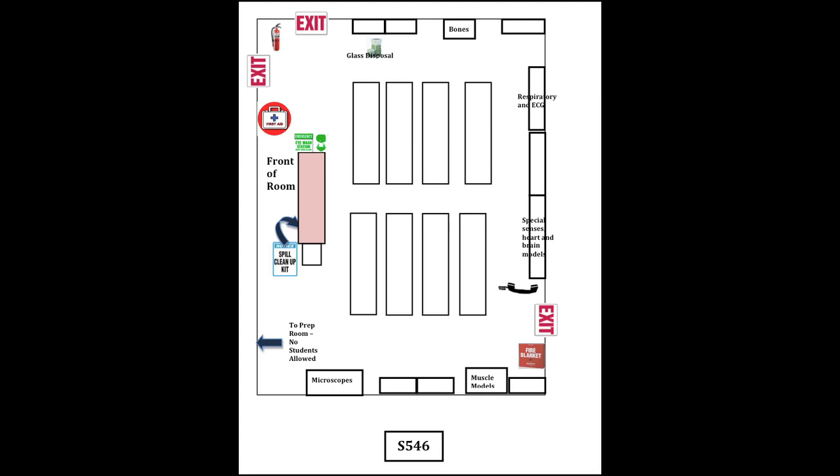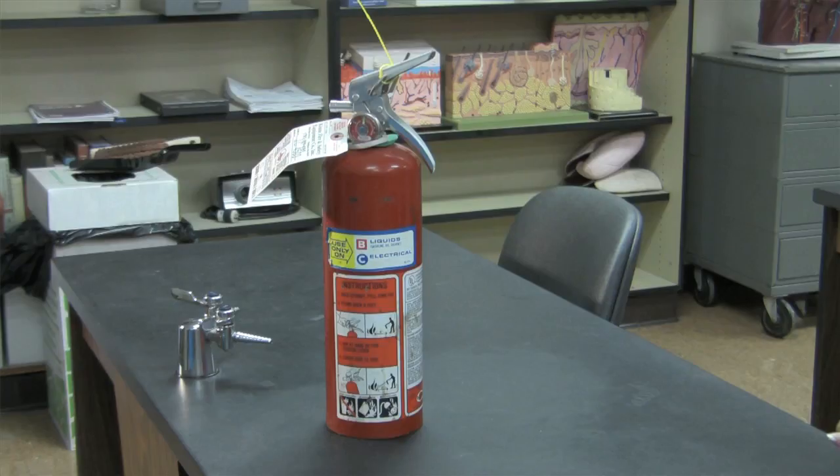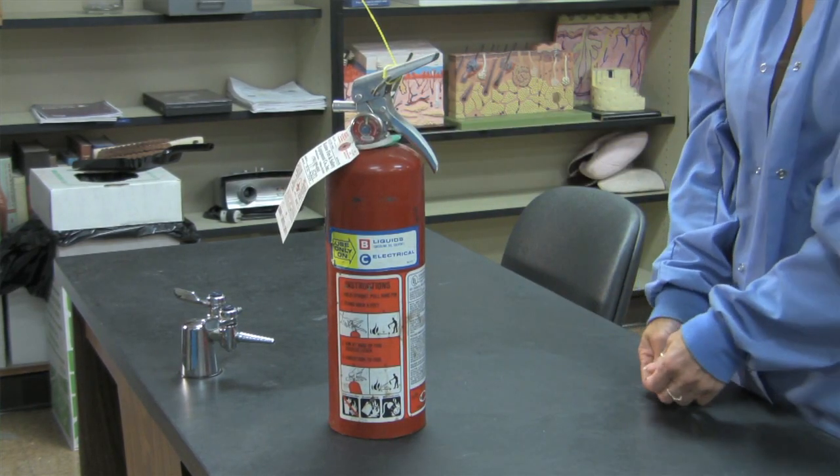These are the exits to the main hallway. If you are asked to evacuate the lab, these are the exits you should use. Here is the fire extinguisher. Each fire extinguisher is a bit different, but the instructions are clearly marked and involve removing a pin, aiming the fire extinguisher at the base of the fire, and squeezing the lever to release the foam.